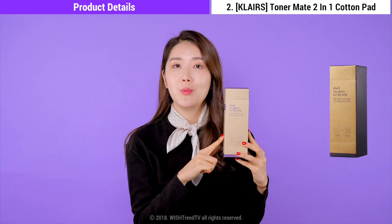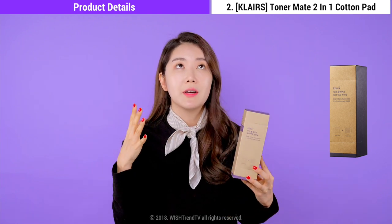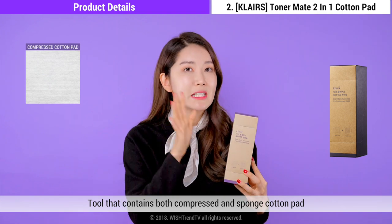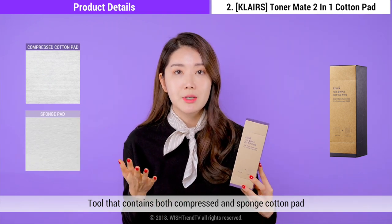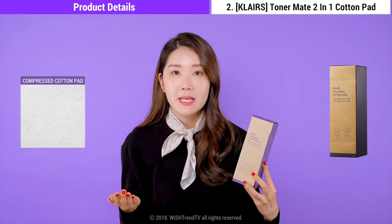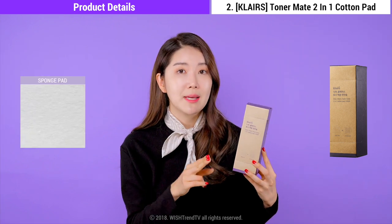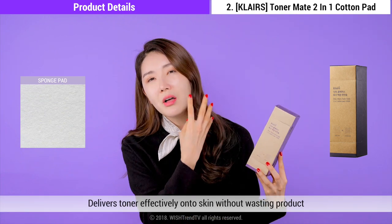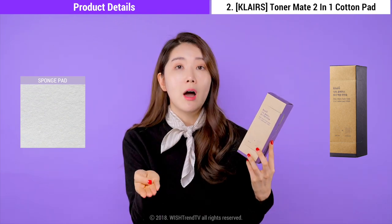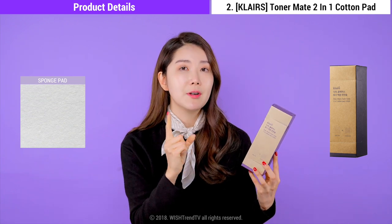Up next is the Dear Klairs Toner Mate 2-in-1 Cotton Pad. This is an amazing cotton pad. There are so many cotton pads out there, but I keep reaching for this one because of the two different types it gives me. You can use the compressed cotton pad, which is 100% cotton, and then the sponge cotton pad when you want to do extra DIYs to soothe and calm your skin. For the compressed cotton pad, it's great to use with your toner to remove any leftover makeup, dust, or dead skin cells. I love the sponge cotton pad because you can do DIY sheet masks with it — it delivers all the goodness and all the product back, so you don't waste any. We recommend using the sponge pad, putting some toner on it, and patting it on your face — not wiping — so all the goodness gets delivered right back into your skin.